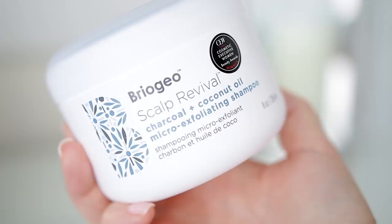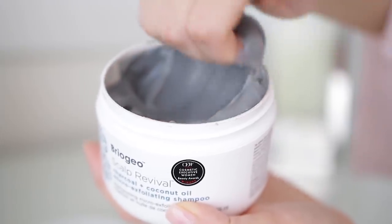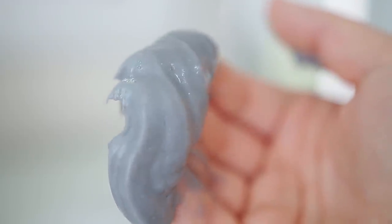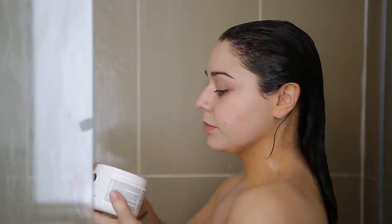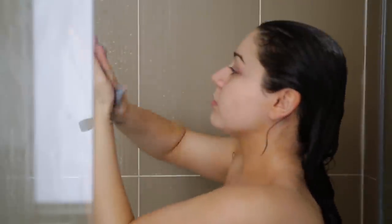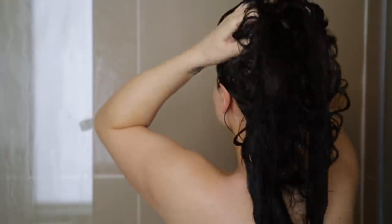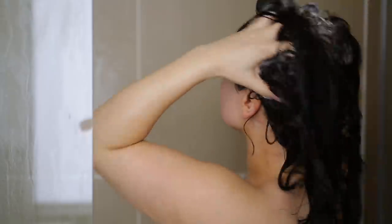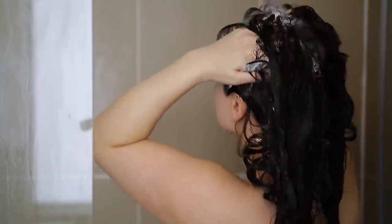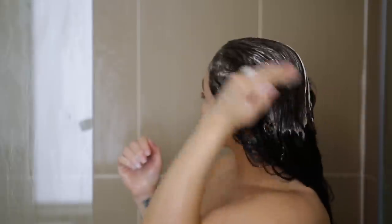What's going to help my scalp is this Briogeo Scalp Revival — I love this so much. This is pretty much an exfoliator for your scalp. Winter's here, and any time winter comes around my scalp always gets dandruff. With this stuff, it really helps exfoliate my scalp and make sure I'm not going to be walking around looking crazy with dandruff in my hair. So I just start at the root and really rub it in, then bring it down to the ends because it is very moisturizing as well. I like to make sure I really get in that middle part since I do part my hair in the middle quite often.